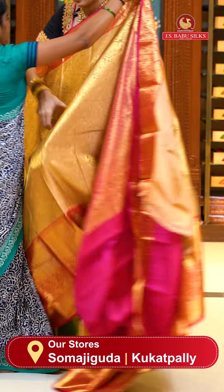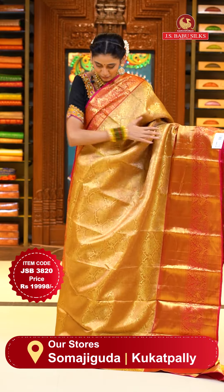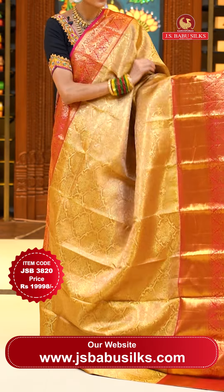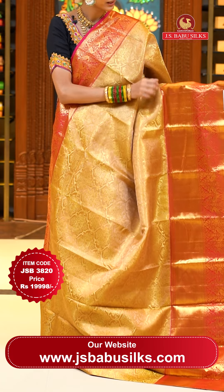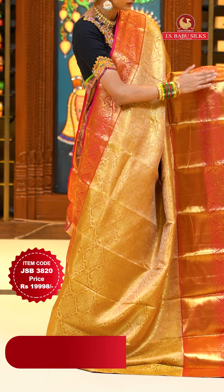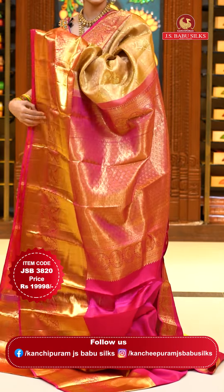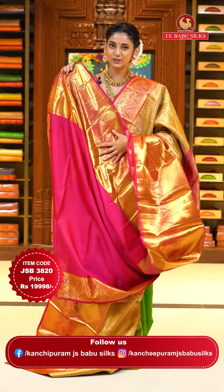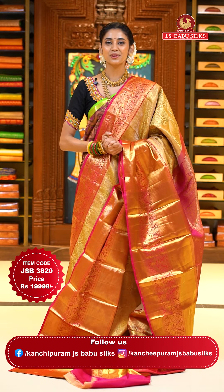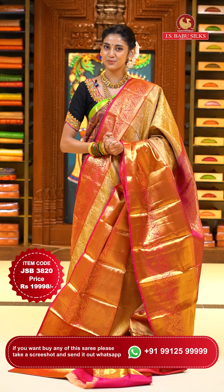An elegant combination of beige with pink, with gold zari work all over the body. We have floral buttas in aclostic pattern in a very organic, intricate design. The contrasting border has leaves with dollars, crossed lines, peacocks with florals and leaves jowl, and again crossed lines in gold zari. The pallu has floral brocade work all over it in gold zari. Contrasting blouse in pink. Item code JSB 3820, weaver's price $19,998. Send screenshot to WhatsApp 991-5999-9999.